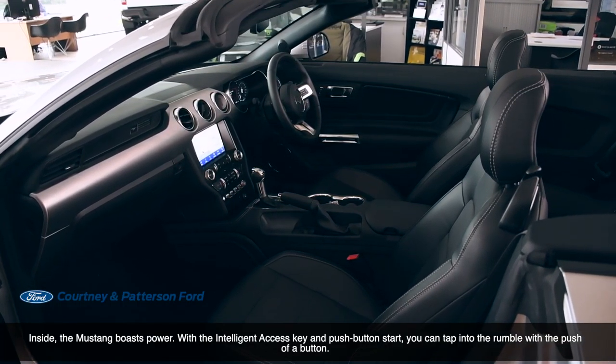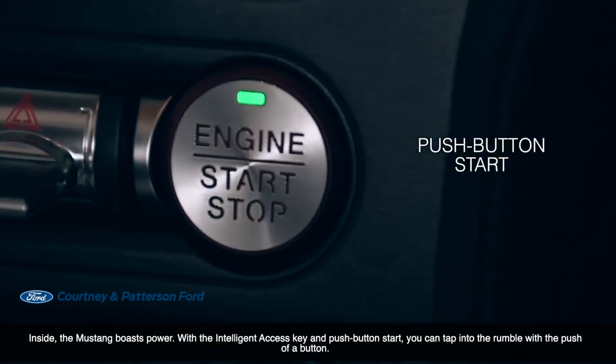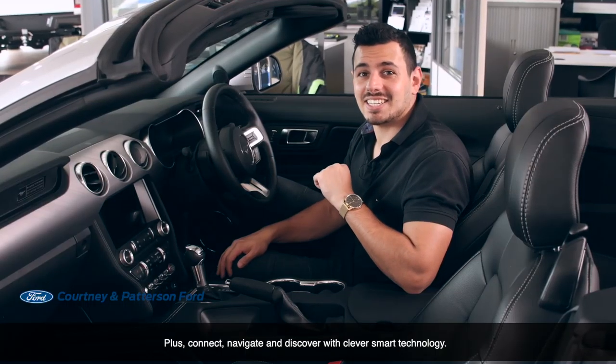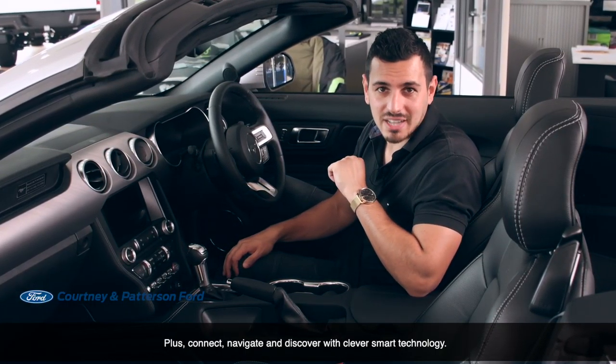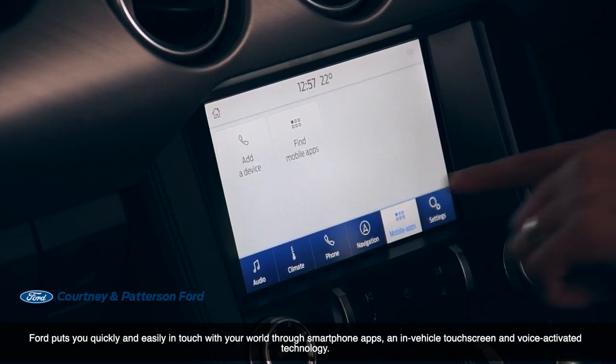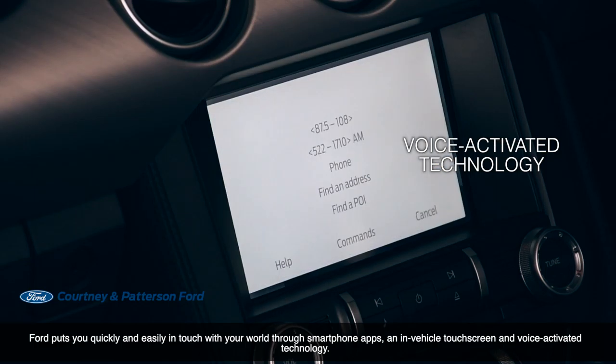Inside, the Mustang boasts power with the Intelligent Access Key and push-button start. You can tap into the rumble with the push of a button. Plus, connect, navigate and discover through clever smart technologies. Ford puts you quickly and easily in touch with your world via smartphone apps and in-vehicle touchscreen and voice-activator technology.